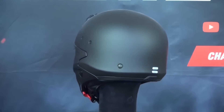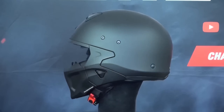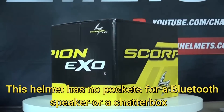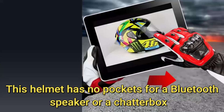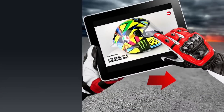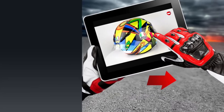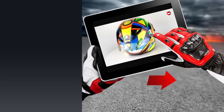The Scorpion XO Covert Unisex Helmet is also designed with a double D-ring chin strap system. Unsurprisingly, this helmet has no pockets for a Bluetooth speaker or a chatterbox. At its current price, the Scorpion XO Covert Unisex Helmet has a lot of attributes to match its on-road attitude.